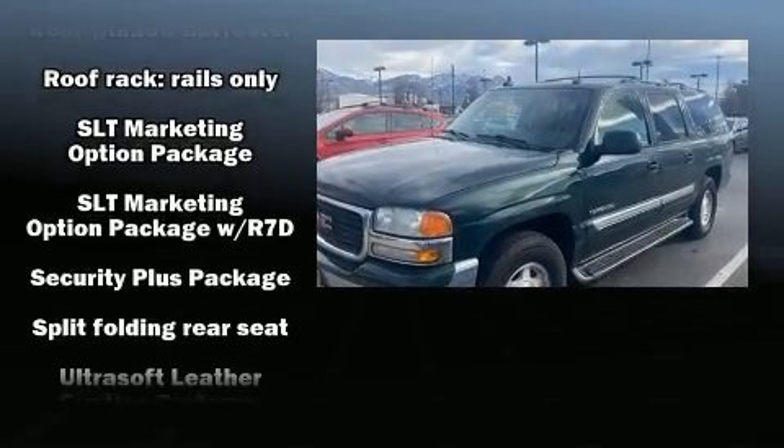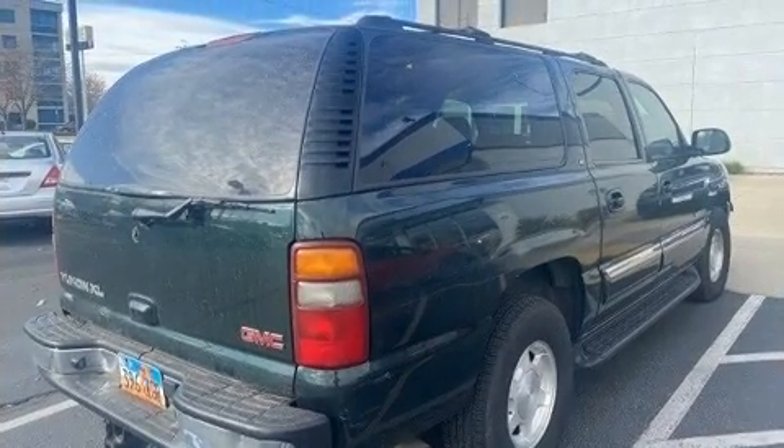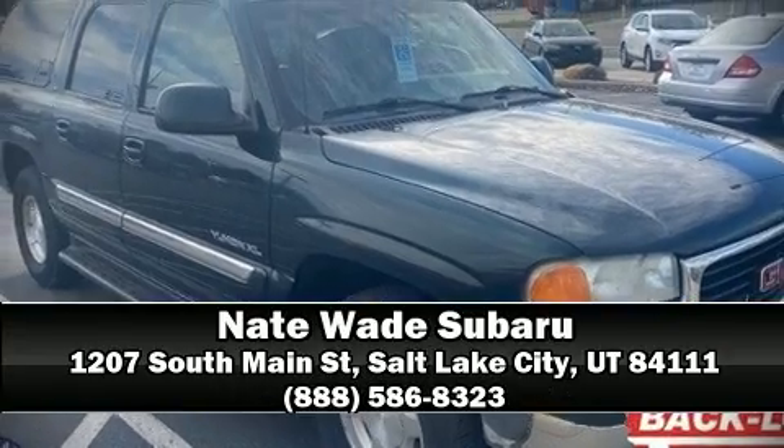Maximum capability is assured via self-leveling rear suspension, which maintains optimal driving geometry. Our knowledgeable sales staff is available to answer any questions you might have — we are here to help you.